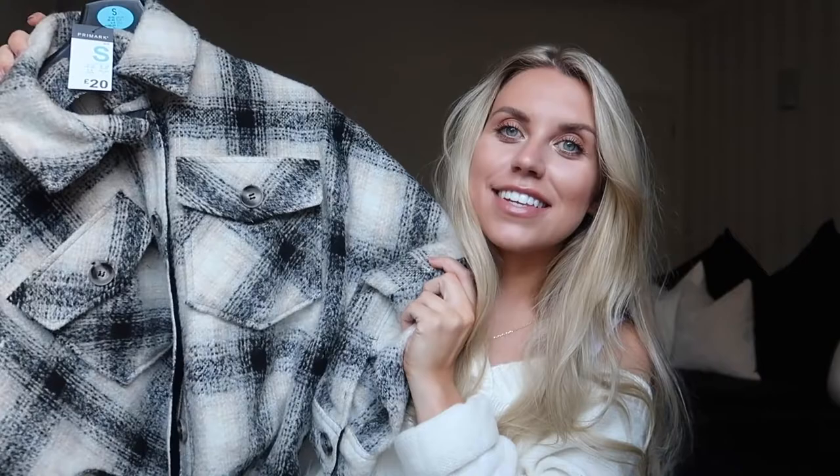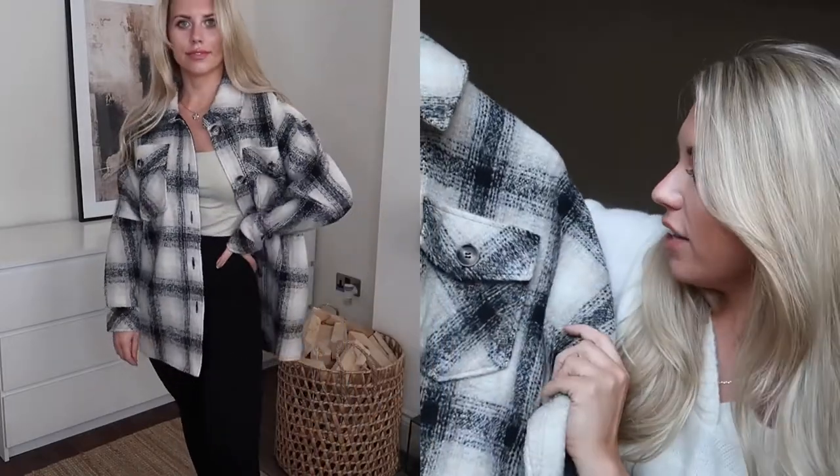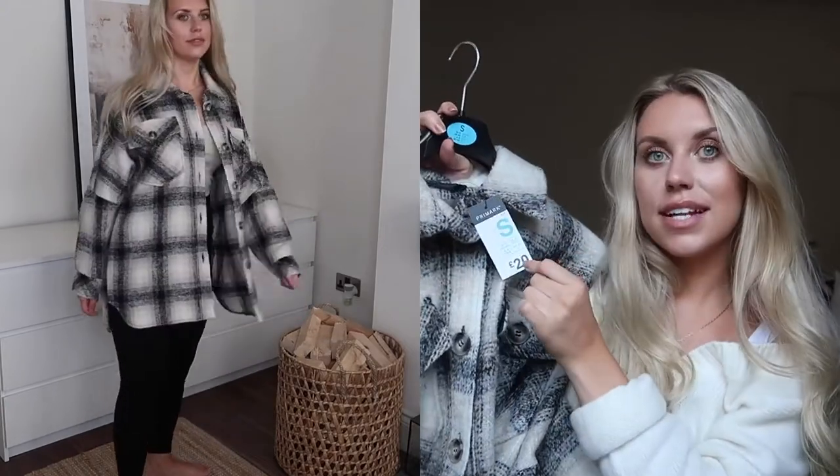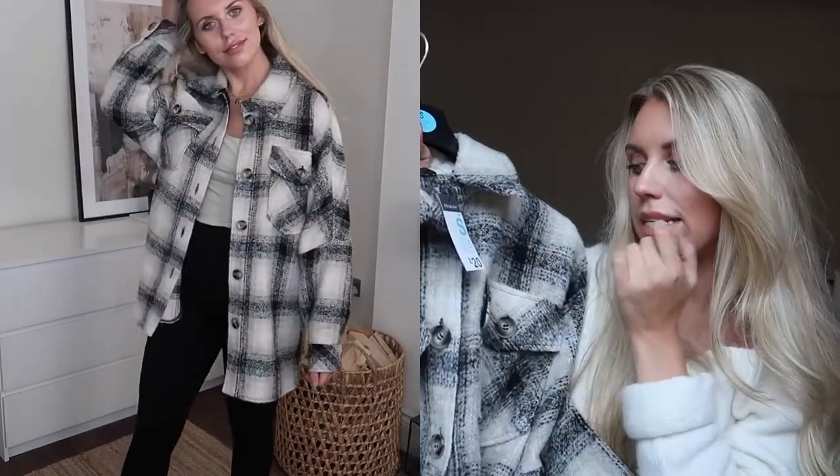Let's start with the thing that screams autumn most, in my opinion, and it is this lightweight jacket in a kind of check print. It's really nice to have it in neutral, because usually these checked jackets are quite colourful — rusts and oranges, that kind of thing for autumn. But I like the fact that this one has white threads, beige threads and black. It is in a small, which is a 10 to 12 in Primark, and it is priced at £20. This screams autumn layering to me.